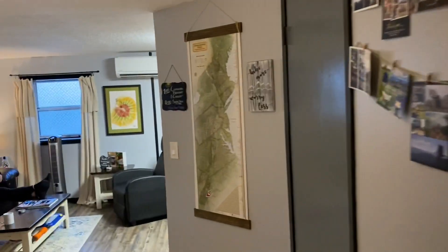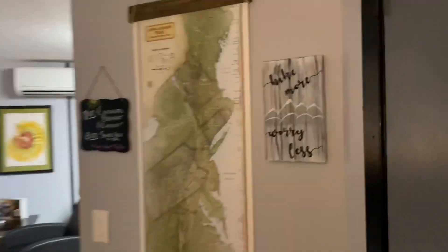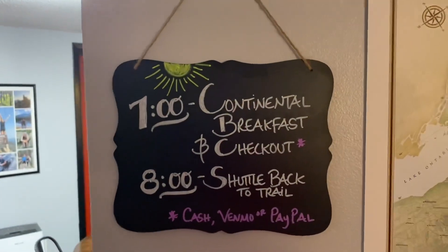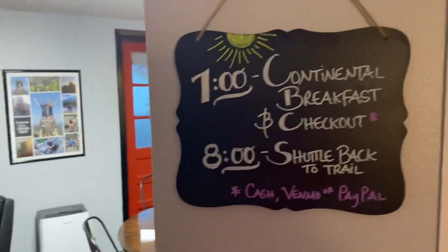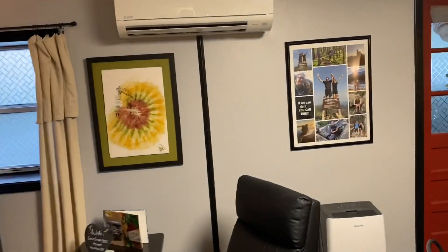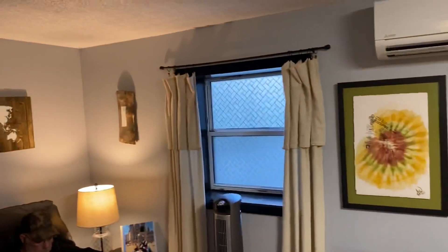I'll talk at you later. There you go — hike more, worry less. Continental breakfast at 7, shuttle back to the trail. Can't ask for a better service than this. We're lucky — very few people get to stay here. All right, take care.